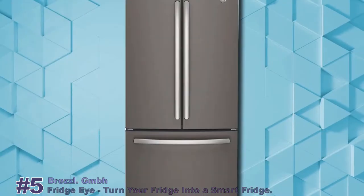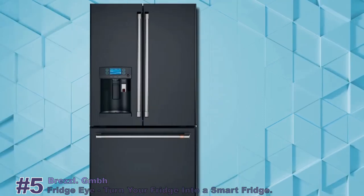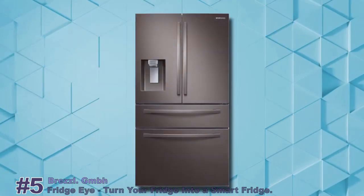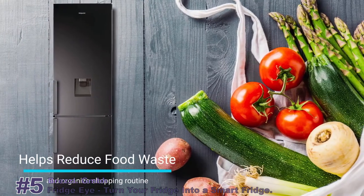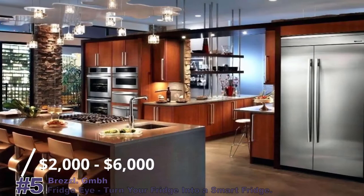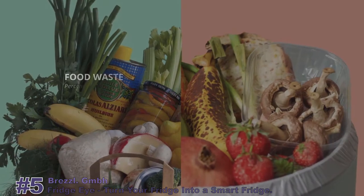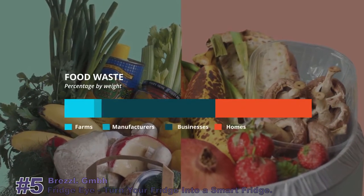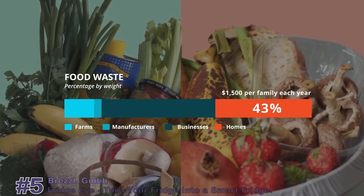We all have refrigerators, and modern refrigerators can expect to last for 14 to 17 years. You've thought about smart fridges and how they'd be perfect to help you reduce food waste and organize your shopping routine. However, modern smart fridges cost between $2,000 to $6,000. The average consumer wastes 40% of groceries, which is over 225 pounds of food per year and worth $1,500.